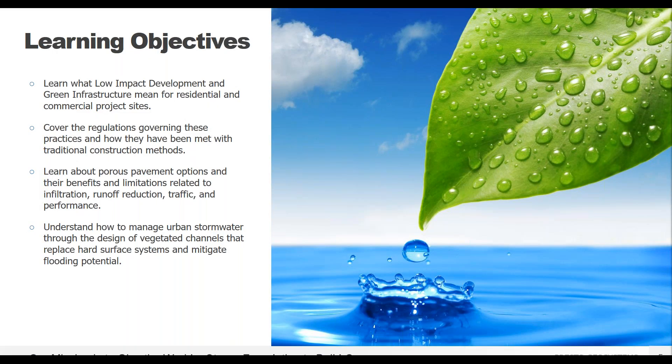Learning objectives: here are some of the things I hope you get out of today's presentation. Learn what low impact development and green infrastructure means for different project sites and how the regulations can be handled. Then we're going to get into the applications that follow these guidelines, including porous pavements, vegetated swales, and living green walls. Everybody's muted today, but if you have questions, feel free to type them in the questions tab in your GoToWebinar menu. We'll do a Q&A at the end.